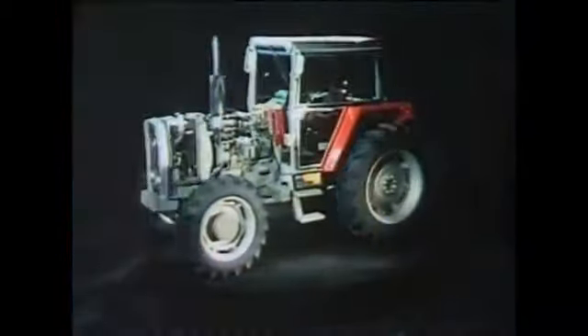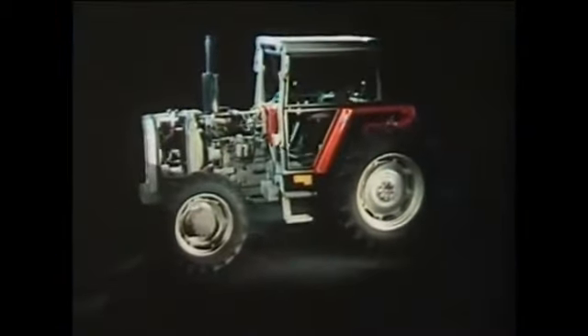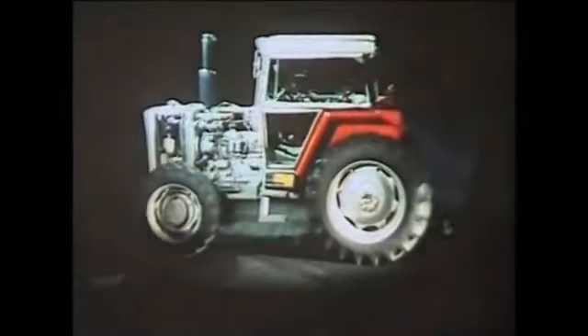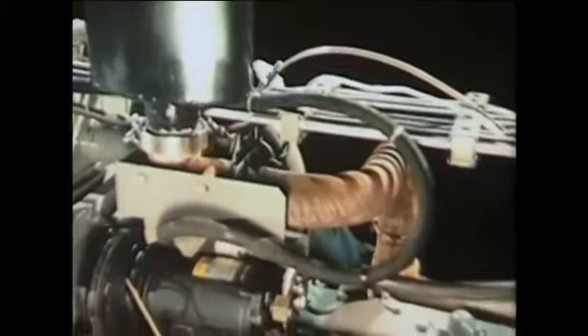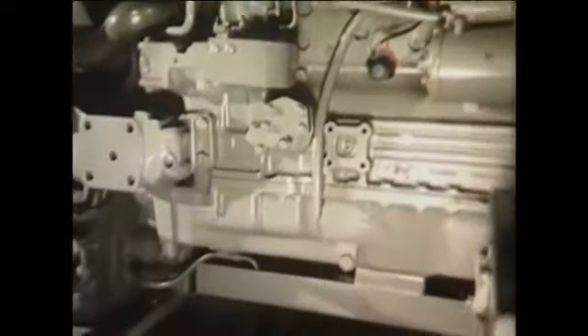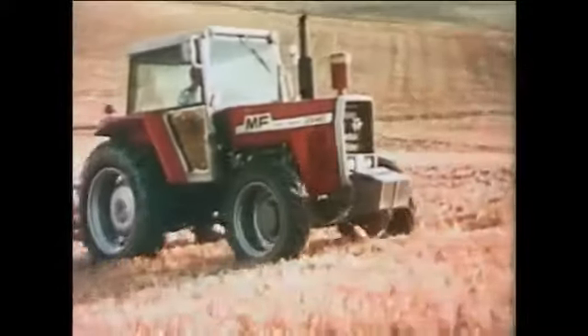Now see how all the qualities of the 2000 series are brought brilliantly together for the first time. The first tractor to become available in the range is the MF 2640. Believe it or not, this is the smallest in the range, even though its refined Perkins six-cylinder engine supplies 104 DIN horsepower. This well-proven power unit has been modified in a number of significant areas to produce more power more reliably, with greater economy and less noise and smoke.